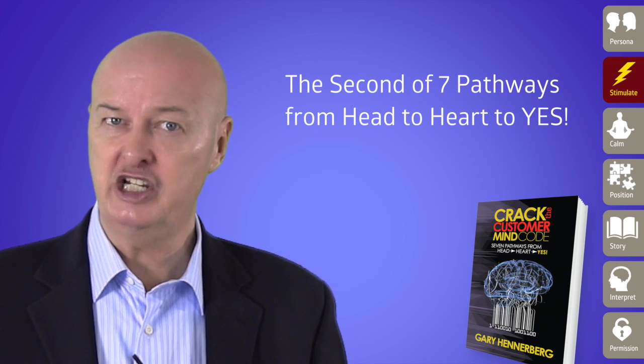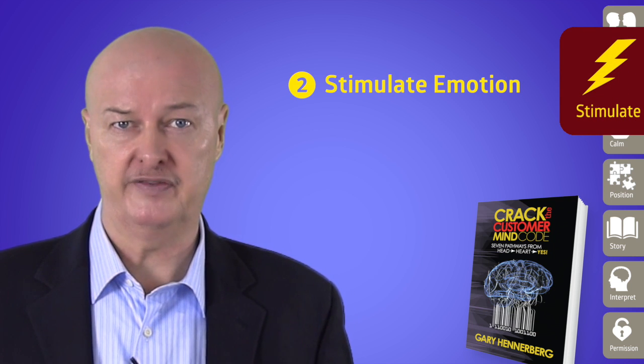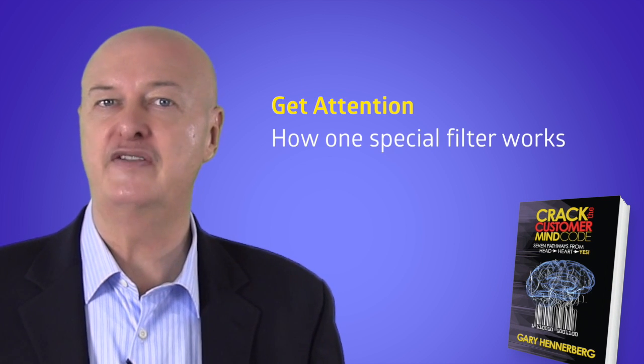In the first video, I introduced the need to identify the persona of our buyer. Now we need to stimulate the emotion of that individual to get attention. To be successful in stimulating emotion, we need to be aware of how one special filter in the mind's pathway works.